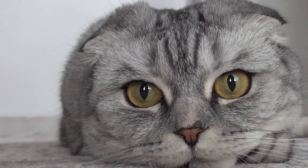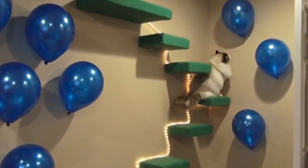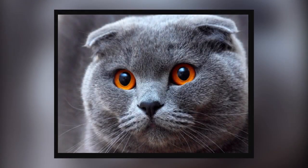They are affectionate and easygoing, making them a joy to have as companions. And there you have it — the top seven cutest cat breeds that never fail to melt hearts. Which one is your favorite? Let us know in the comments below. Thank you for joining us on this delightful journey through the world of adorable cats.